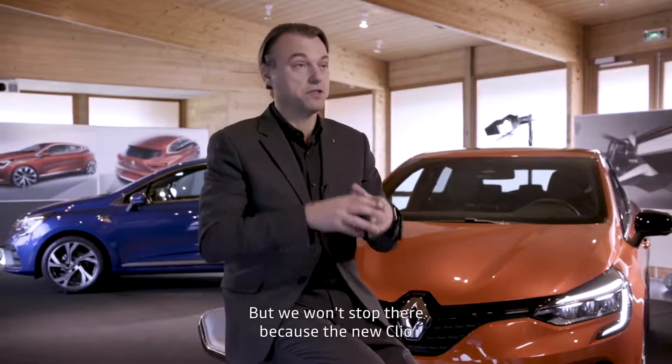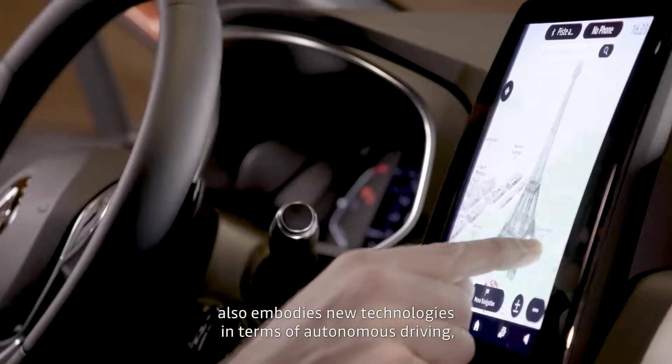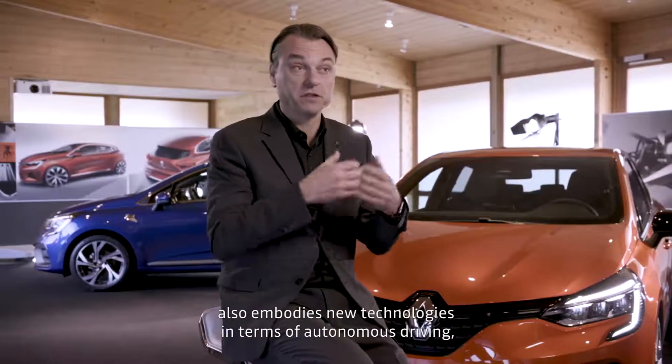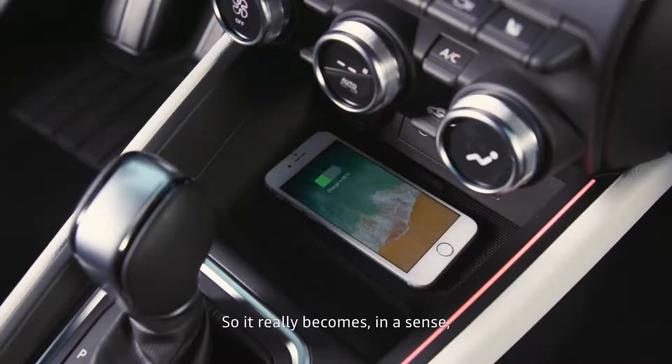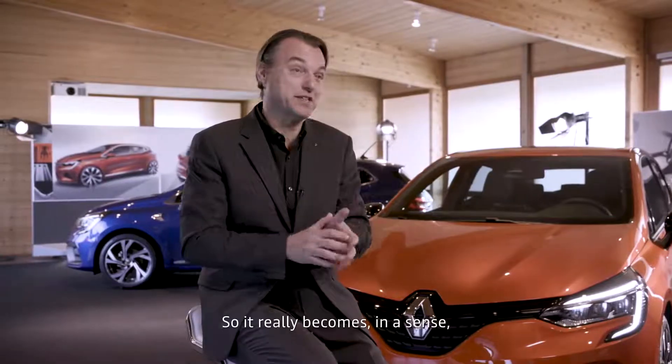But we won't stop there, because the new Clio incarnates also new technologies in terms of autonomous driving, electrification and connectivity. So it really becomes, in a sense, the pioneer for a new generation of Renault.